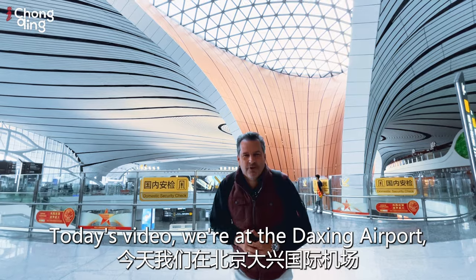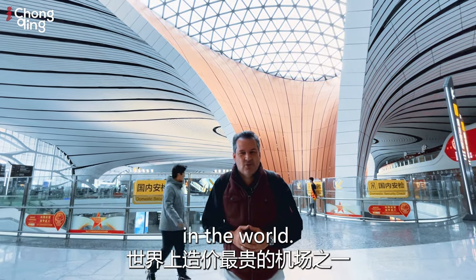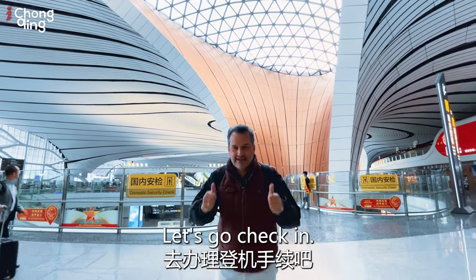Today's video we're at the Daxing Airport, nicknamed the Starfish, one of the most expensive airports in the world. We're here in Beijing and we're going to go for one heck of a tour. Let's go check in.